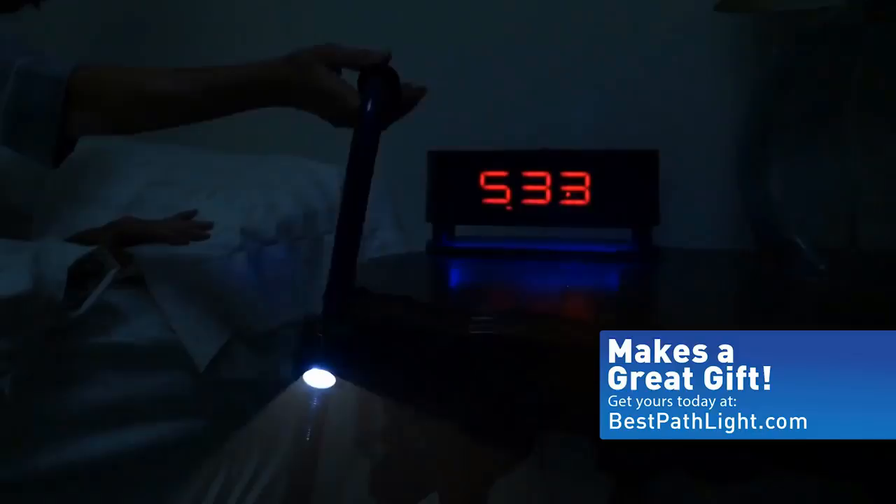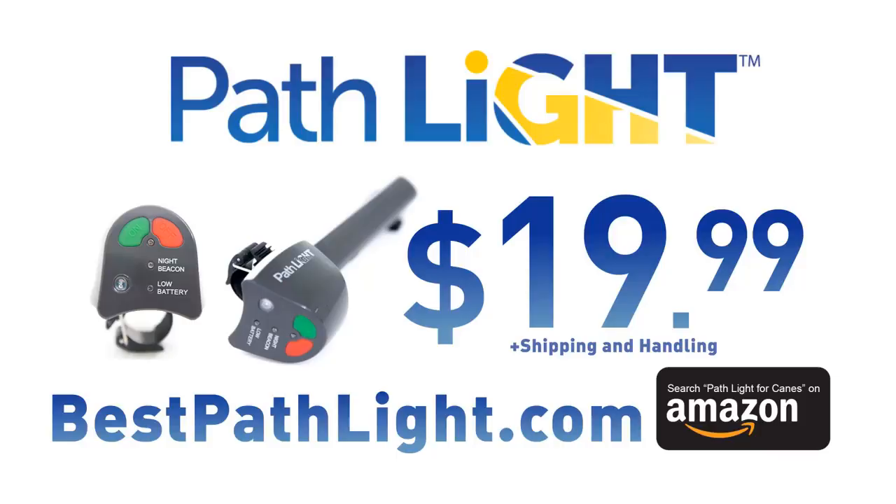Now is the time to order with a special introductory price of only $19.99. Just go to bestpathlight.com or search Pathlight for Canes on Amazon.